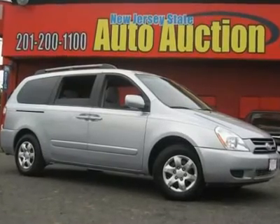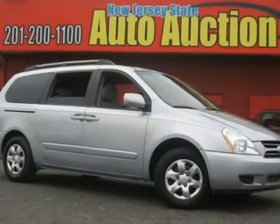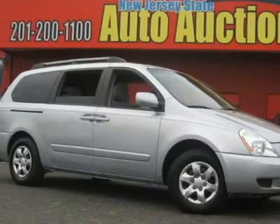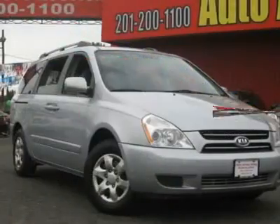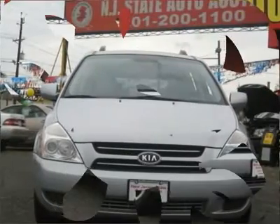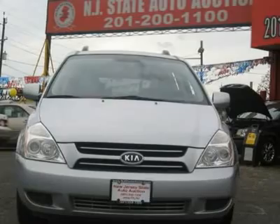This 2006 Kia Sedona four-door LX van features a 3.8L V6 DOHC 16-valve gasoline engine. It is equipped with a 5-speed automatic transmission. The vehicle is all grey with a grey cloth interior.